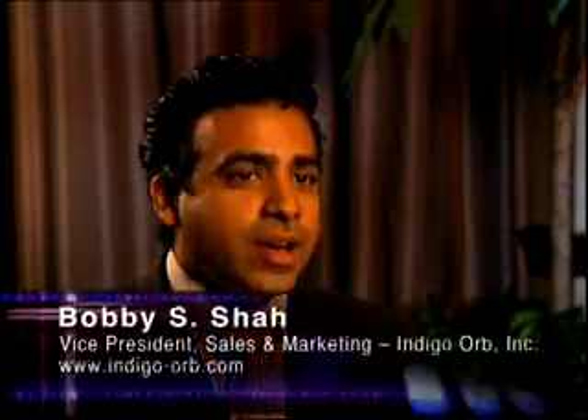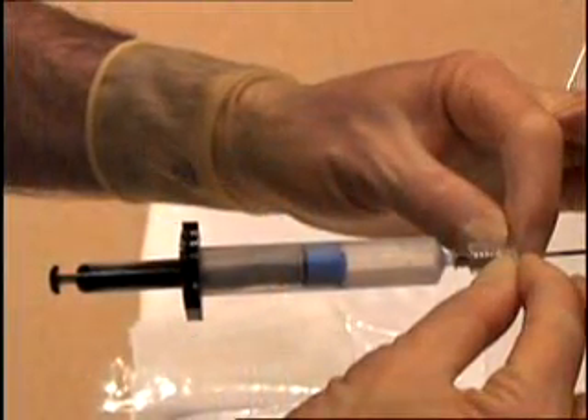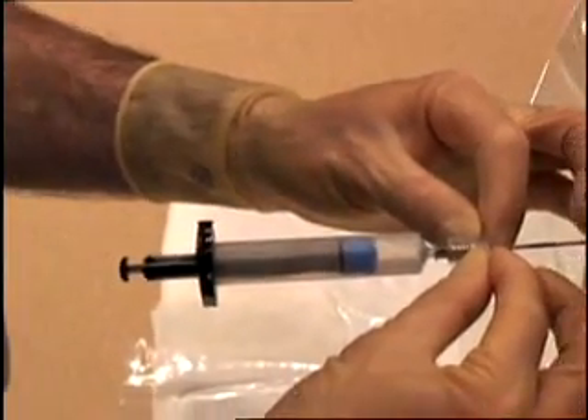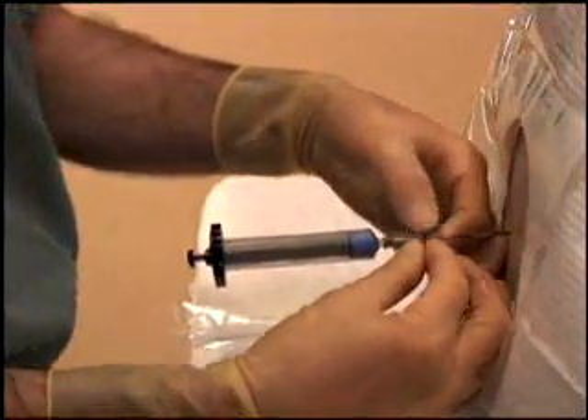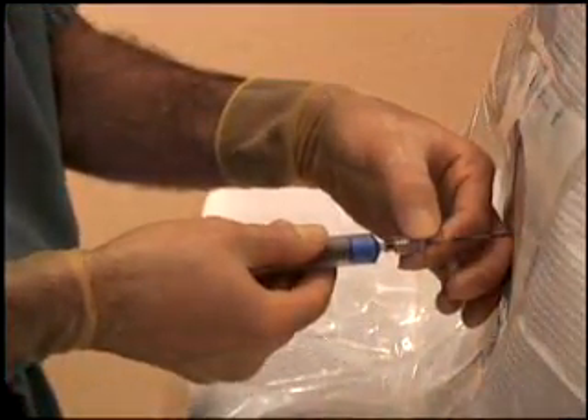Episure Autodetect and our future products are in line with our mission statement. Indigo Orb's mission statement is to develop innovative products which emphasize patient care, but without changing the paradigm of how a procedure is performed. Making the administration of an epidural simpler and more efficient, the Episure Autodetect loss-of-resistance syringe hopes to give anesthesia providers and patients one less thing to worry about. For Health Journal Television, I'm Jamie Mahler reporting.